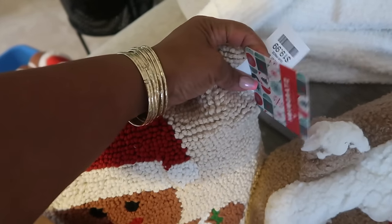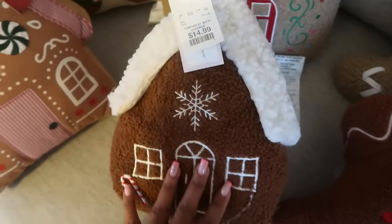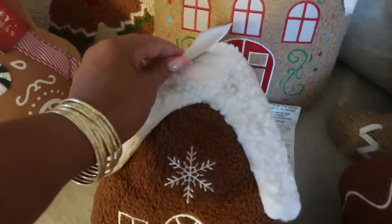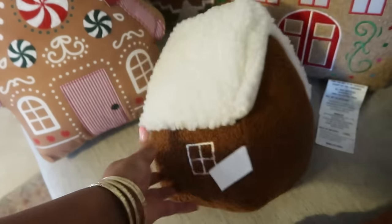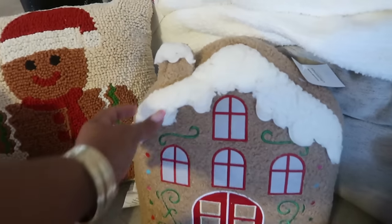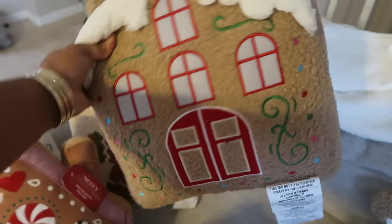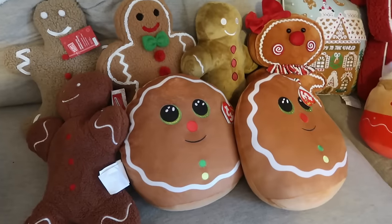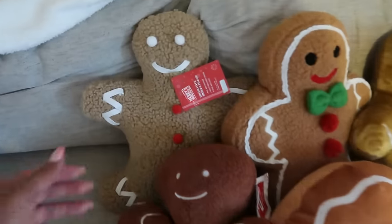So if you're looking for that gingerbread one, one of my favorite finds — Cupcakes and Cashmere, $15 for the cube-style gingerbread house pillow. This one right here — isn't that Kirkland's? They didn't have any in store so I had to order them online. So here's some of my gingerbread people pillows — let's start with this one right here.